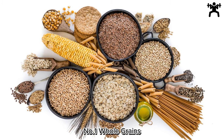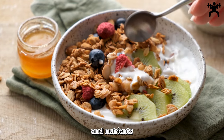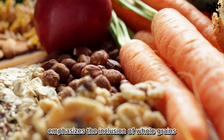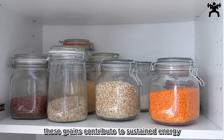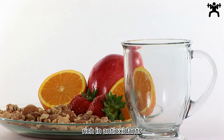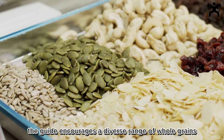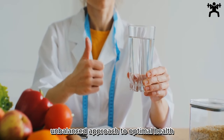Number 1: Whole Grains — The Power of Fiber and Nutrients. This crucial section emphasizes the inclusion of whole grains such as quinoa, brown rice, and oats for their abundant fiber and essential nutrients. These grains contribute to sustained energy, improved digestion, and a host of vitamins and minerals. Rich in antioxidants, whole grains also support heart health and lower the risk of chronic diseases. The guide encourages a diverse range of whole grains, highlighting their role as a nutritional powerhouse and promoting their consumption for a comprehensive and balanced approach to optimal health.